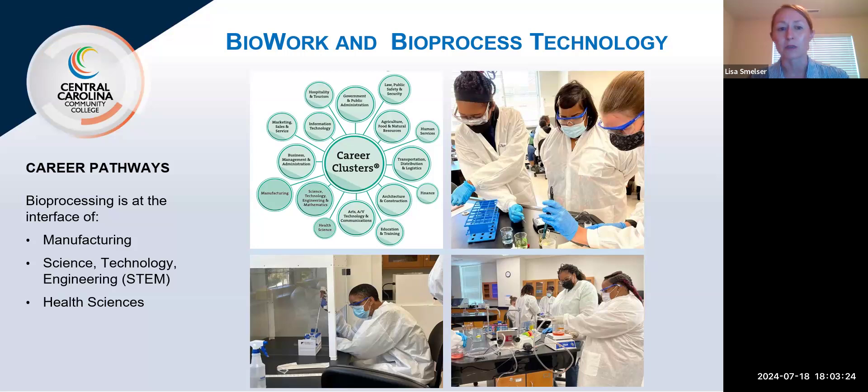There are also biotech companies that make leather from mushrooms and cultivated meat products. While a lot of what we think about in North Carolina's biotechnology sector is medicine, it's much broader than that. The training programs I'll share today will all provide you foundational skills to qualify for positions in industry. Biotechnology is the tools, and bioprocessing is the process of making whatever product that is.